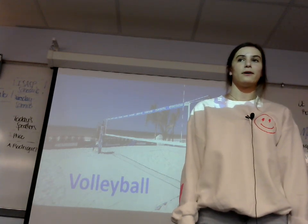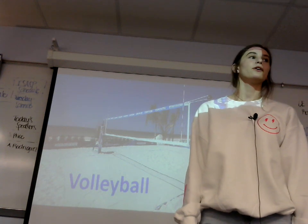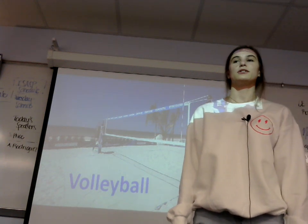When someone says the word volleyball, what do you think of? Maybe a game or just a white ball? Well, you may not know it, but volleyball has a lot more to it.